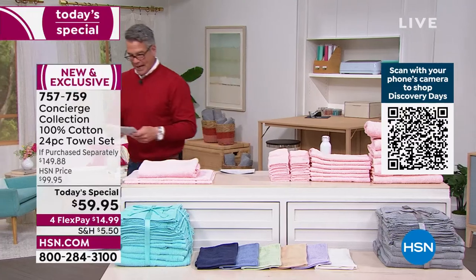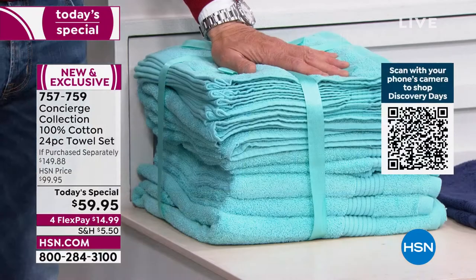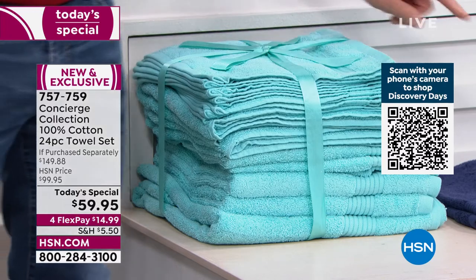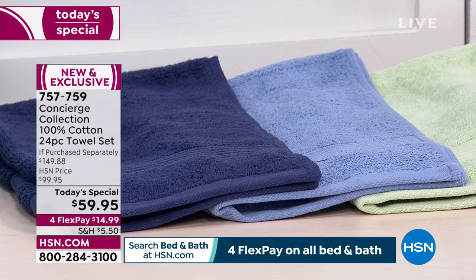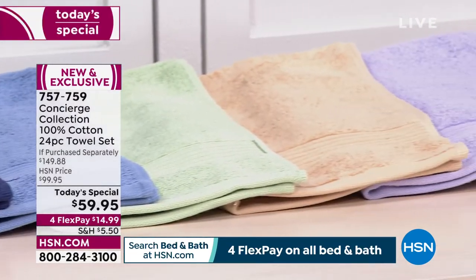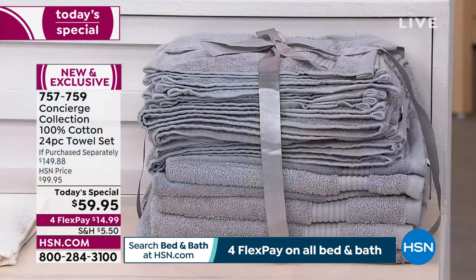Let me go through the colors. This is aqua — pretty, pretty, pretty, love those tropical ones. We have them in navy, blue, sage, tan, lilac — a pretty color. We also have them in white, and then the ones I'm buying, which is gray. Charcoal is the most popular color.